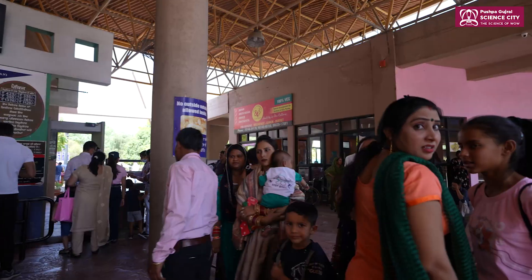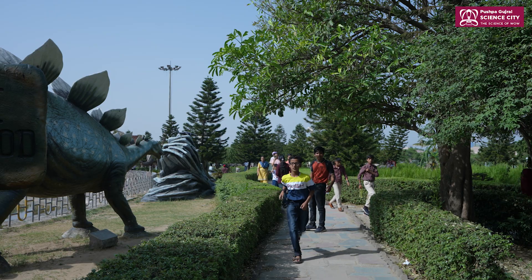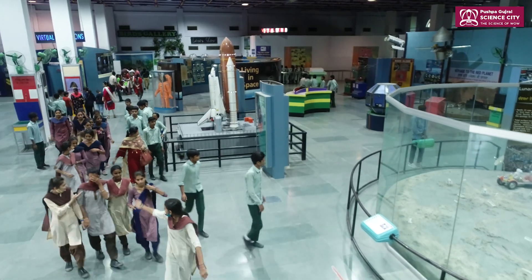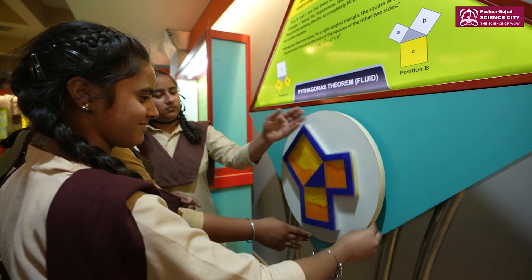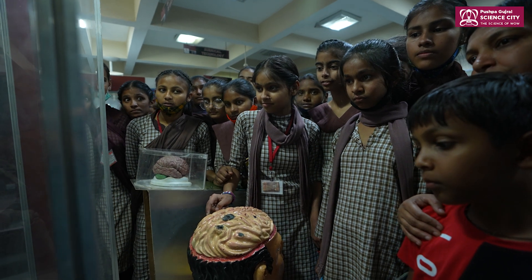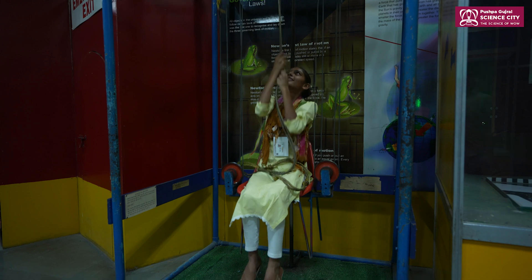Every year PGSC attracts millions of visitors — including young children, their parents and grandparents, people from various walks of life, and students from across the country — to visit its campus and participate in both physical and virtual activities. The objective is to engage with one and all so that each individual develops a scientific attitude throughout northern India.